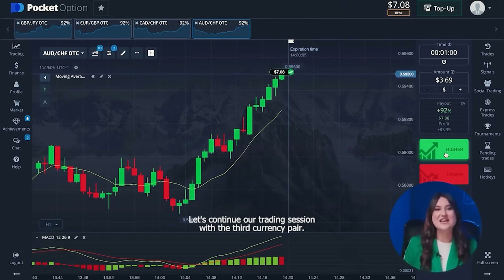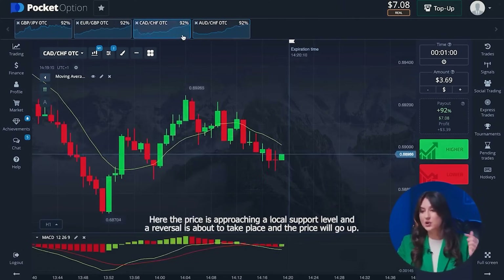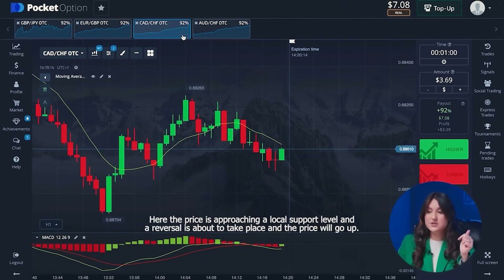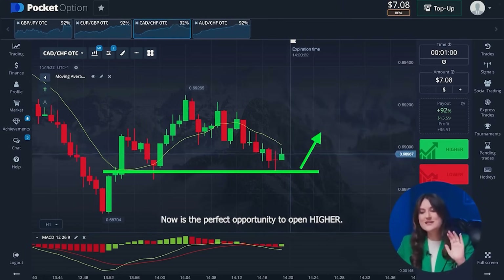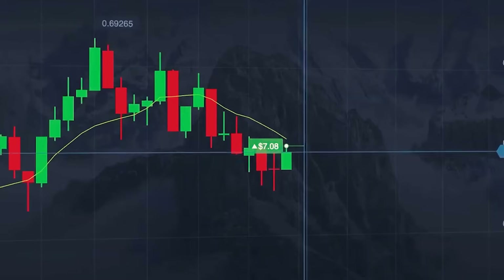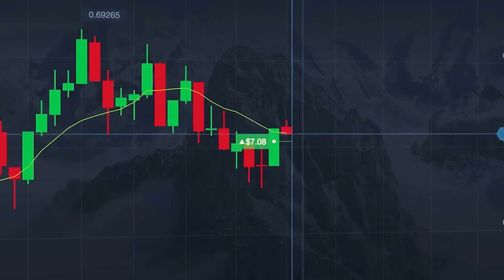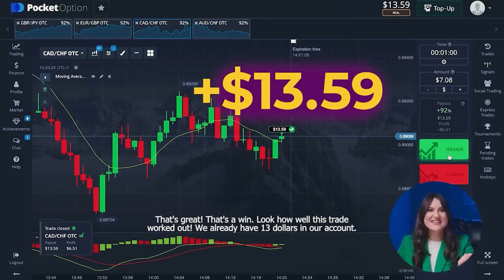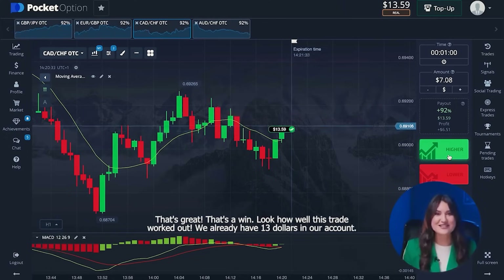Let's continue our trading session with the third currency pair. Here the price is approaching a local support level and a reversal is about to take place — the price will go up. Now is the perfect opportunity to open the higher option. That's a win! Look how well the trade worked out. We already have thirteen dollars in our account.